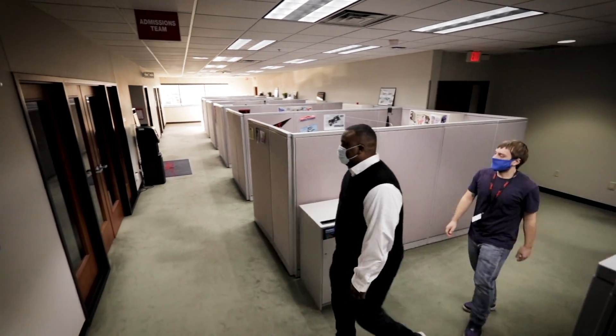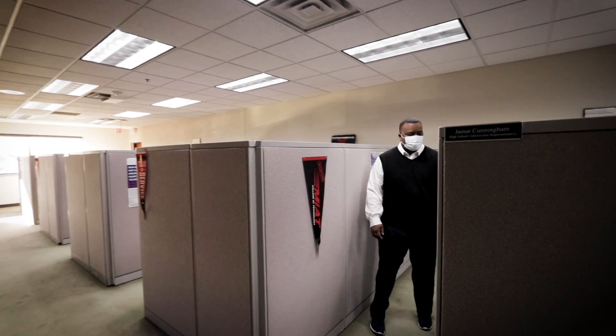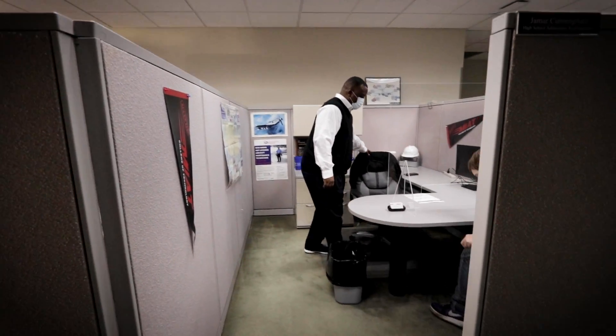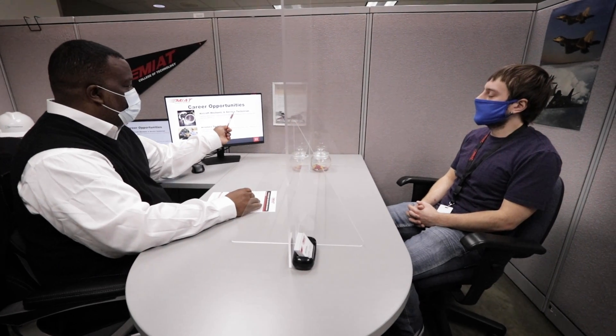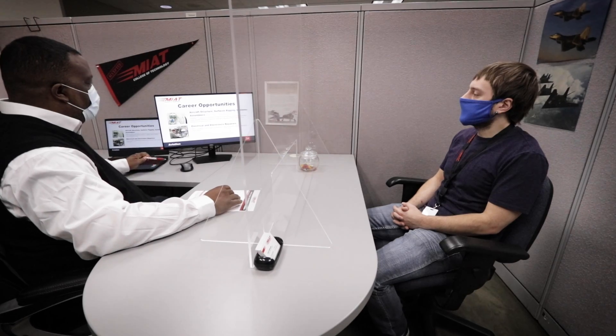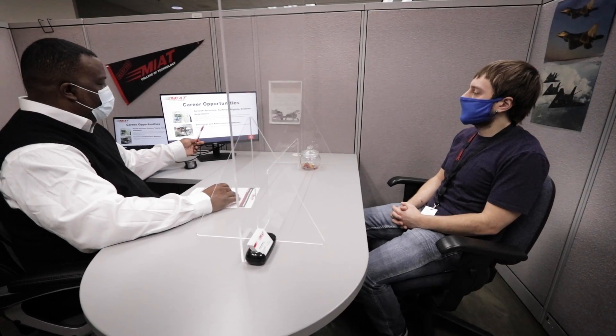Schedule an interest and motivation assessment and an admissions representative will be in touch to explain admissions requirements, review program information, career opportunities, employment assistance, educational costs, and provide a tour of the facilities.